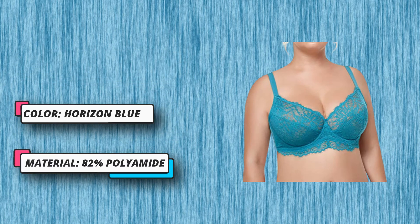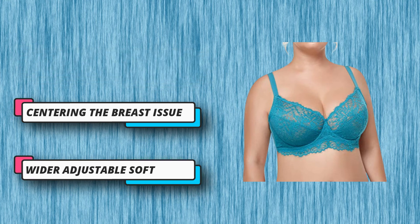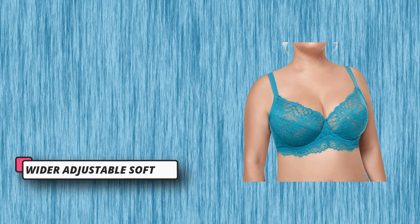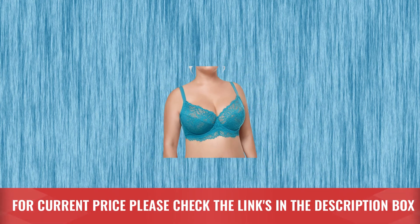100% satisfaction guarantee — Haseya full coverage underwire bras are sold with a 30-day full money-back warranty and can be returned no questions asked. Will fix any problems quickly and to your satisfaction every time. For current price please check the links in the description box.